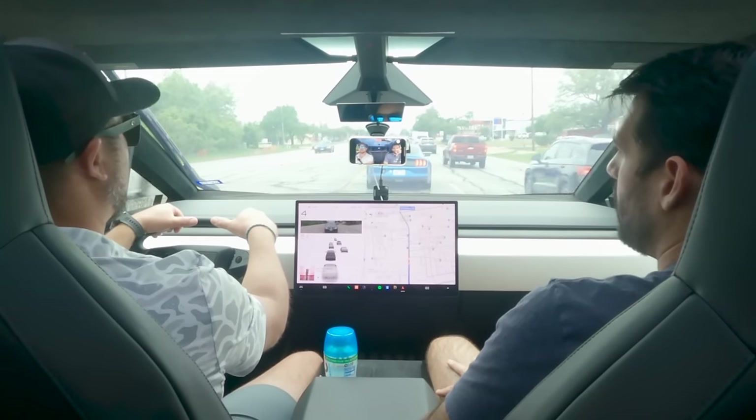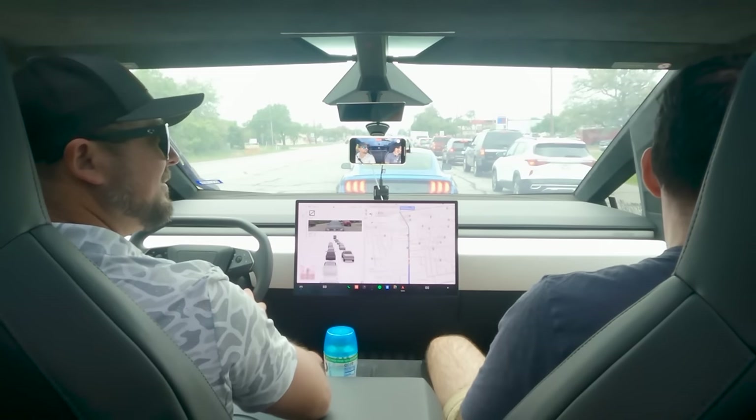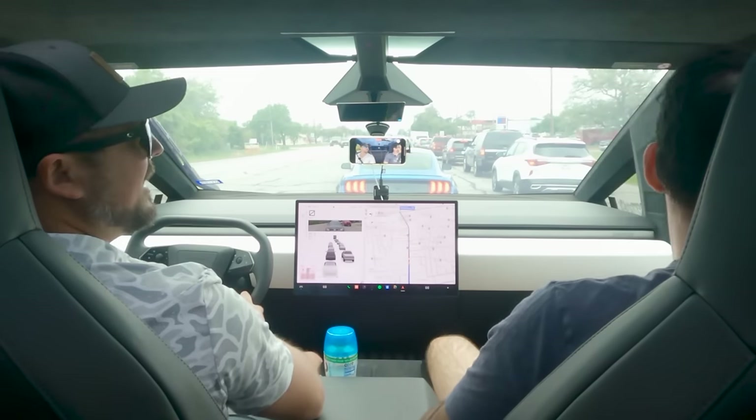Does it bother you that it doesn't have more physical buttons for AC and stuff? I'm more old school — to operate this would probably take me forever. But that's where everything's going, right? He likes it! What do you think? I like it. I want to race — you want to race? Let's go. He dailies an F-250 and it's his first time in an EV — going to be on YouTube.